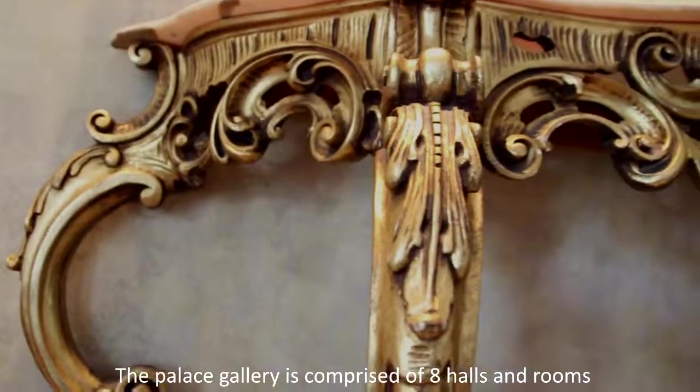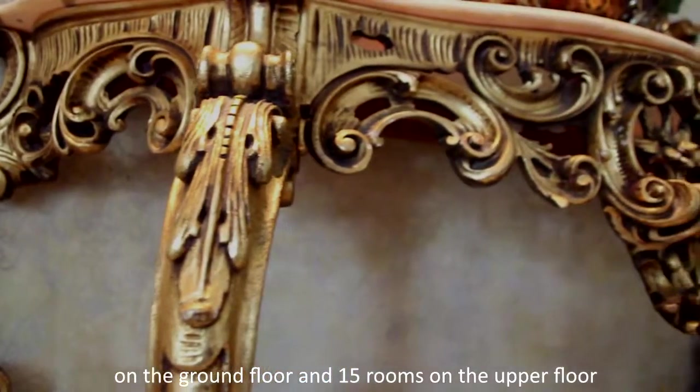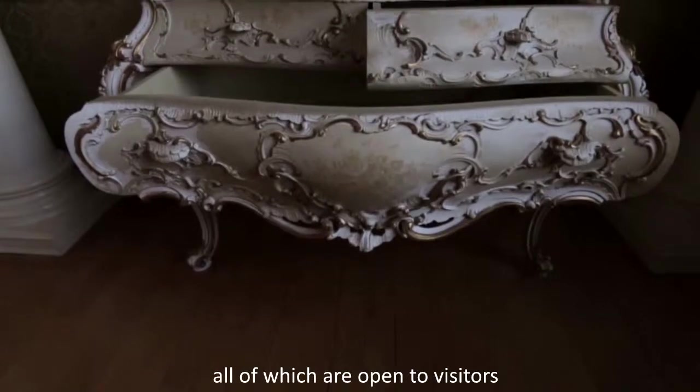The palace gallery is comprised of eight halls and rooms on the ground floor and 15 rooms on the upper floor, all of which are open to visitors.